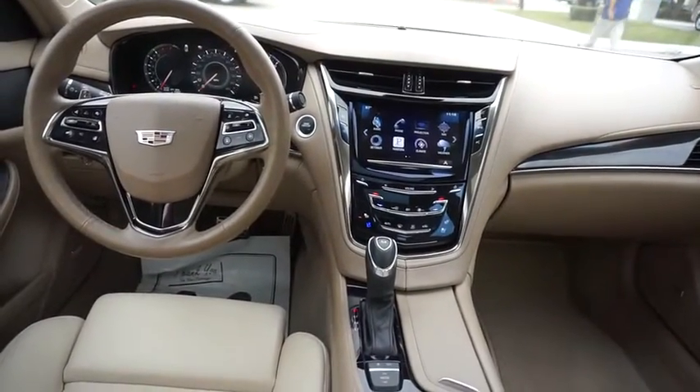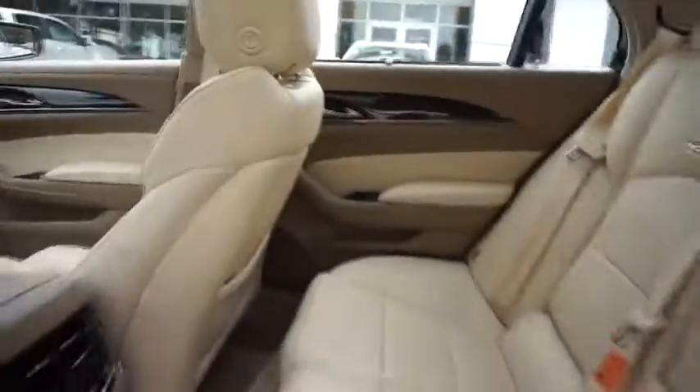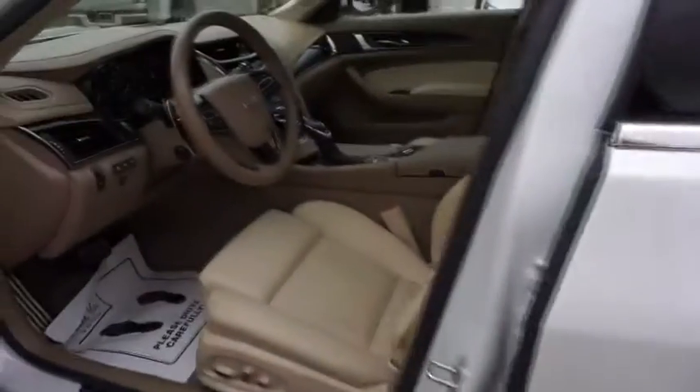Power passenger seat, anti-lock braking system, lane departure warning, navigation system, backup camera, leather-wrapped steering wheel, moonroof, Bluetooth.